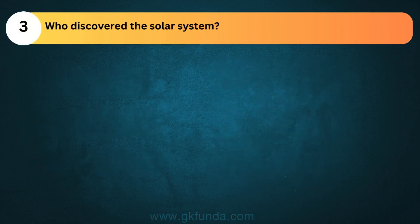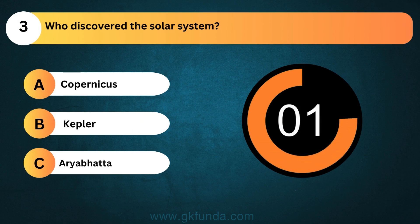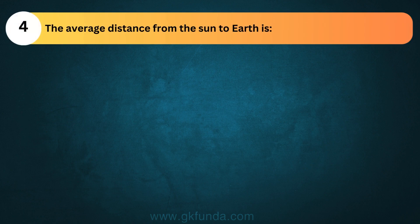Who discovered the solar system? The answer is option A, Copernicus. The average distance from the sun to Earth is...